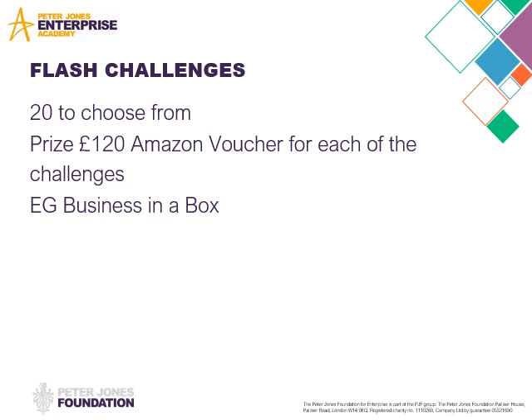Business in a Box is the one that we all do together in September, and that's where you buy a product and repurpose it. One of the groups this year bought lots of sweets from Poundland in Peterlee, then separated the packs out — it was mainly Haribo — and made little cellophane gifts with ribbons on and sold them all separately.